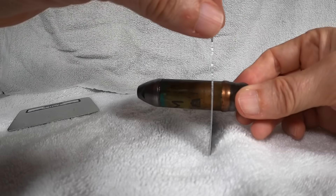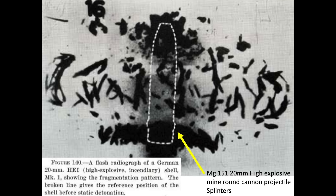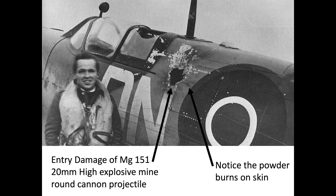Upon detonation, the projectile disintegrates into small steel splinters radiating outward. The splinters and explosion reduce the airframe's structural integrity, aerodynamic performance, vital systems, and can injure or kill crew members. This image shows the entry damage of a 20mm high-explosive mine round, producing a hole in the Spitfire's fuselage approximately the size of a fighter pilot's face.